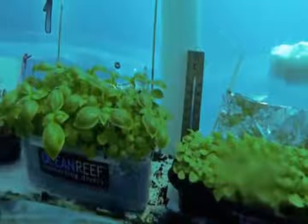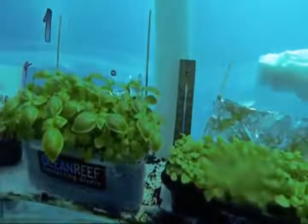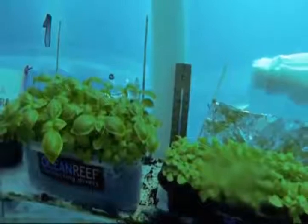Nemo's Garden is part of the 2015 Expo in Milan, a huge gathering of representatives from different nations all focused on one question: how to feed the world sustainably in the future.